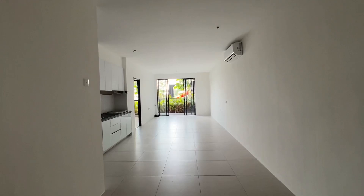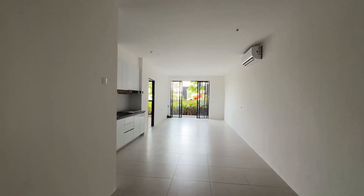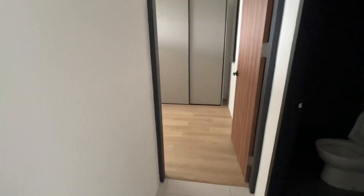If you're buying this for investment, Airbnb is allowed here now and it's very popular because you're near to Borneo International School. A lot of Korean and Japanese will rent this place.